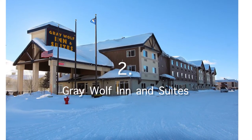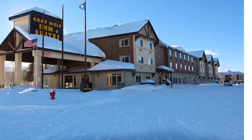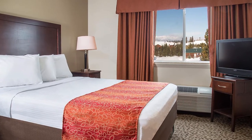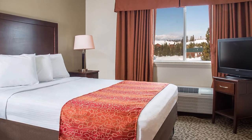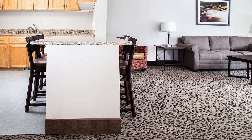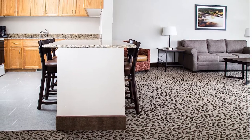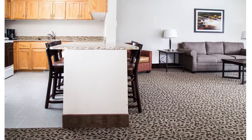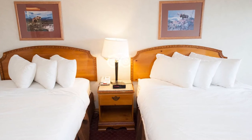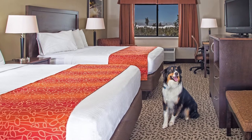Our choice number 2: Grey Wolf Inn & Suites. Spacious, convenient, and comfortable — it's the perfect headquarters for your Yellowstone adventure. Just two blocks from Yellowstone's west entrance, the Grey Wolf Inn & Suites provides convenient lodging near Yellowstone National Park. It has become a favourite for travellers from around the world thanks to its affordability, accessibility to the outdoors, and spacious rooms. Grey Wolf Inn & Suites features everything from large family-size suites to smaller accommodations still roomy enough for lounging around.